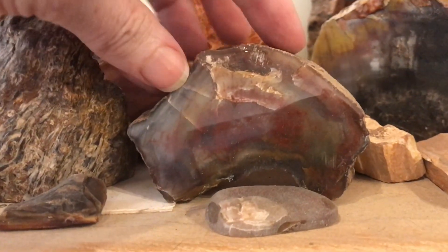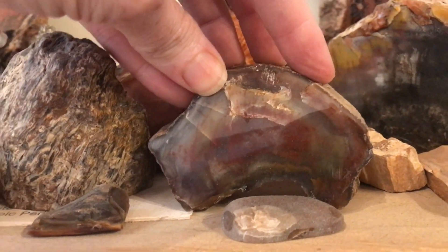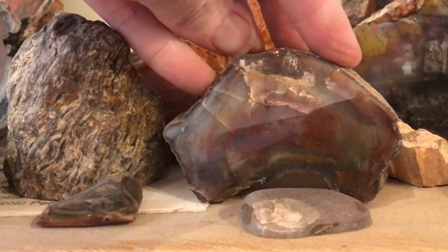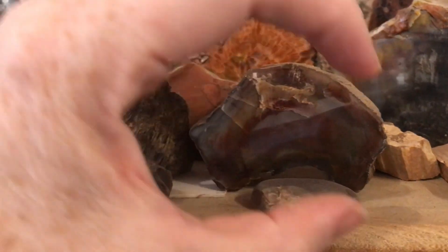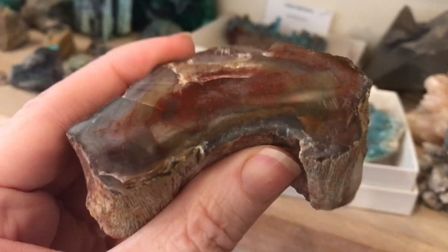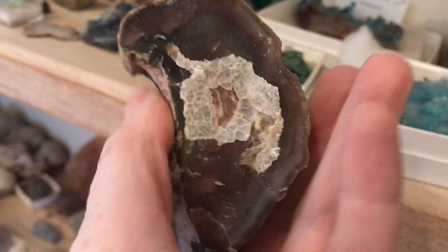A limb cast — the limb was buried and left a cavity as the limb got weathered away, rotted away, and then the cavity that was left in the shape of the limb filled with silica. We find this locally, close to our house here. Beautiful stuff.